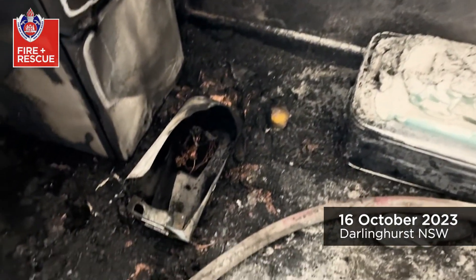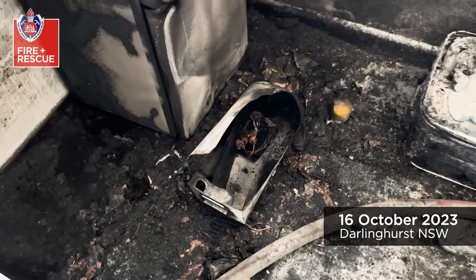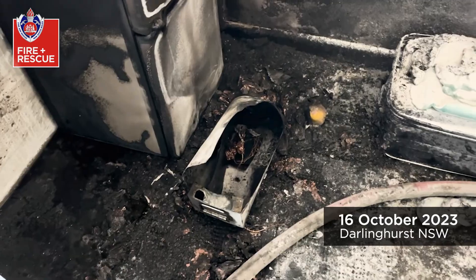Initial firefighting was done by the manager of the building — it's a good job — and then fire rescue crews came in and extinguished the rest of the blaze.